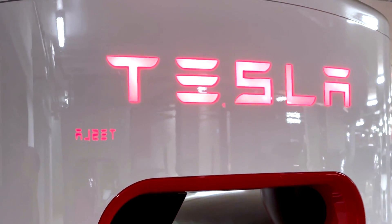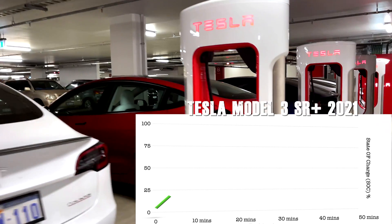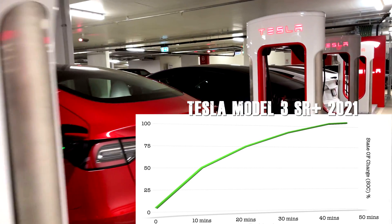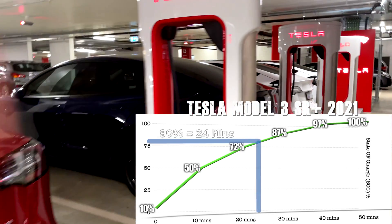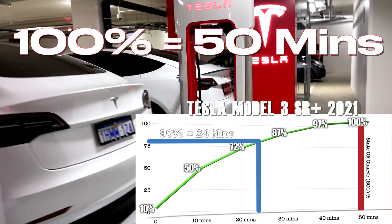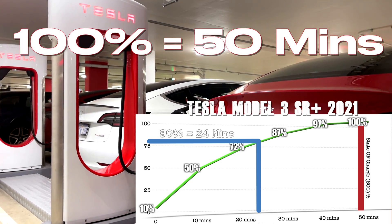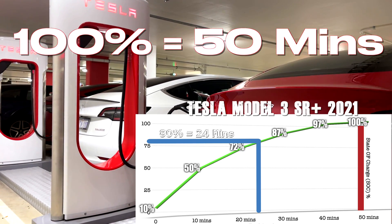Superchargers deliver energy rapidly and gradually slow down as the battery fills. This graph shows that 80% can be achieved in as little as 24 minutes, yet from 80% to 100% is double the time. Therefore, use the trip planner to determine if you need above 80%, and please consider others by moving on when you have enough to get to your destination.